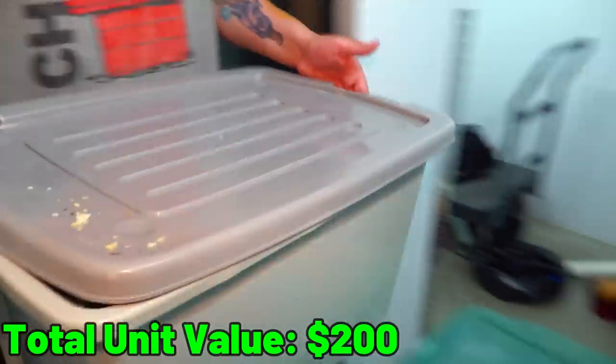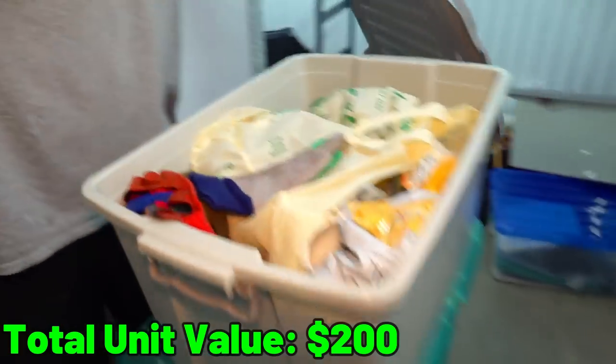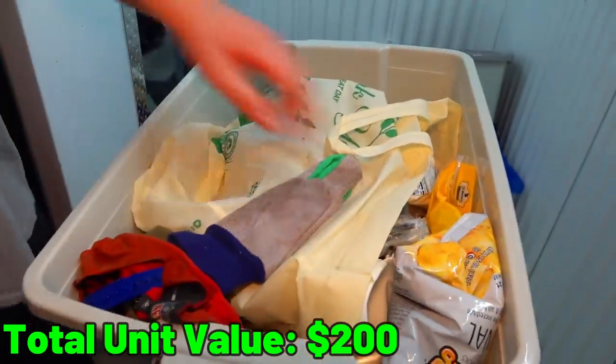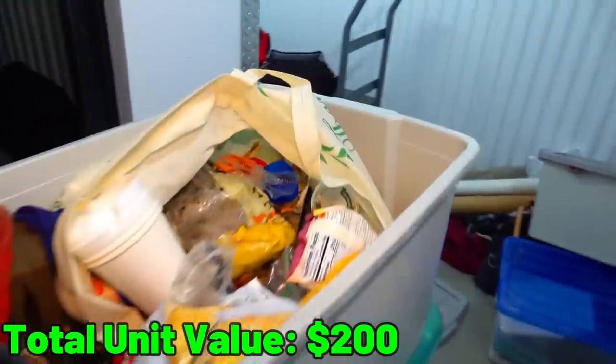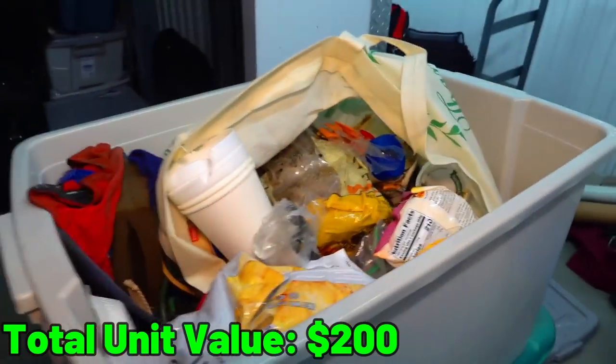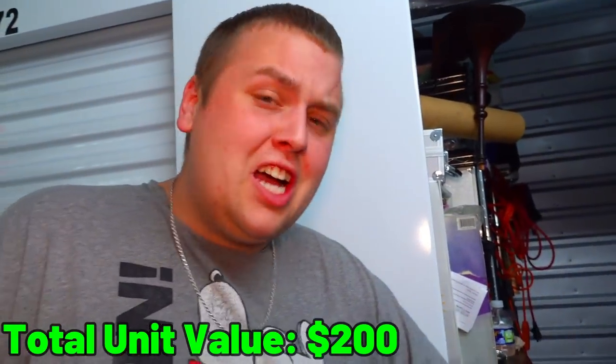This next one looks actually broken. Why does it look like there's Pringles on everything? Is this all food? Look at those moldy bagels. Oh my gosh. Yeah, I'm going to pass on that — that's disgusting garbage.